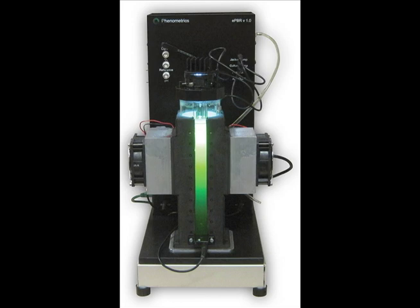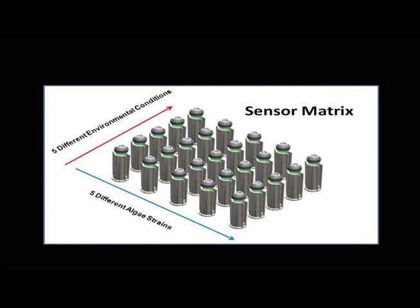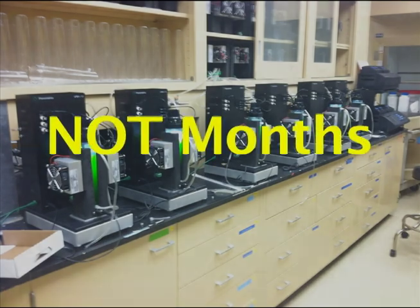Specialized probes allow for additional, customizable data collection, such as measuring turbidity at specific intervals. A computer interface allows for real-time data capture and analysis of growth rate and potential oil content. The comprehensive Phenometrics design also incorporates the ability to configure multiple PBRs to create a bioreactor matrix. The matrix pictured here tests five different species of algae under five different conditions simultaneously, and matrix experiments yield immediate results. Researchers now have the capability to monitor and evaluate multiple algae strains concurrently, compressing research time into days or weeks, not months and years.